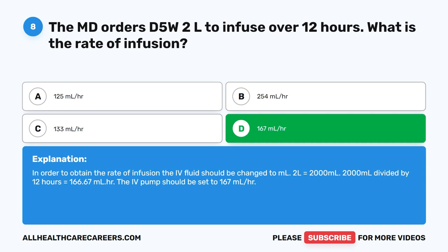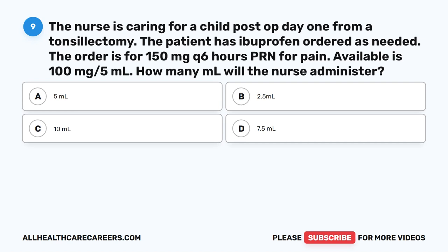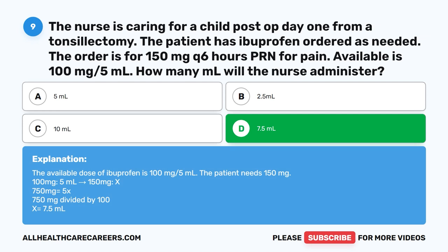Question 9. The nurse is caring for a child post-op day 1 from a tonsillectomy. The patient has ibuprofen ordered as needed. The order is for 150 mg Q6 hours PRN for pain. Available is 100 mg/5 ml. How many ml will the nurse administer? A. 5 ml. B. 2.5 ml. C. 10 ml. D. 7.5 ml. The correct answer is D. 7.5 ml. The available dose is 100 mg/5 ml. The patient needs 150 mg. 100 mg/5 ml × 150 mg = 750 ÷ 100 = 7.5 ml.